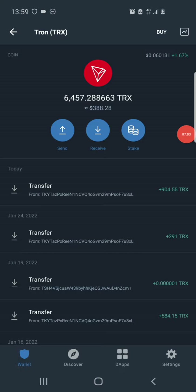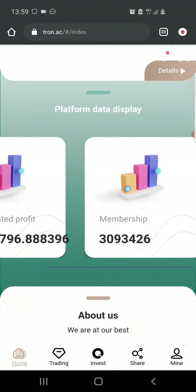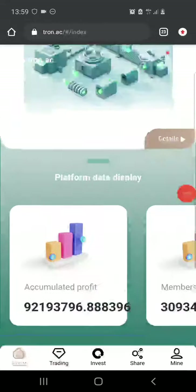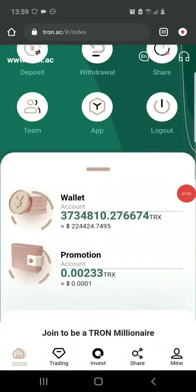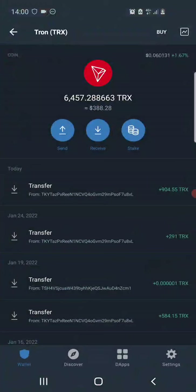This site still pays — it's still legit and a lot of people are making great profits from it. According to their statistics, they currently have over 3 million members who have made a total profit of about 92,193,796 TRX. So if you're not on this yet you're still missing out — make sure as soon as you see this video you sign up and start earning TRX just like we do.